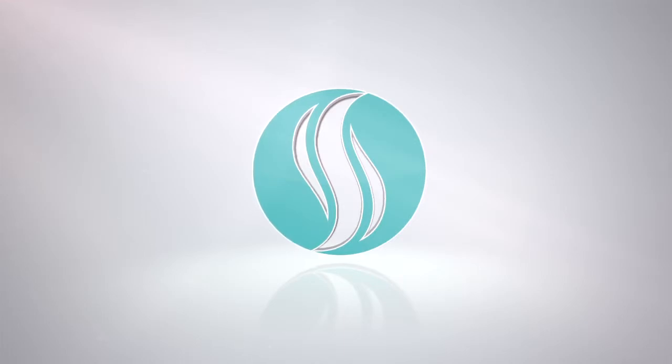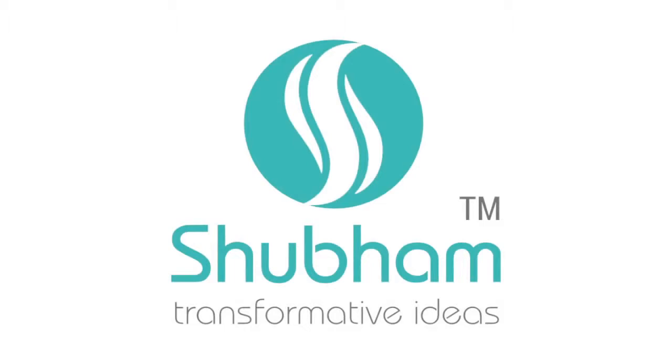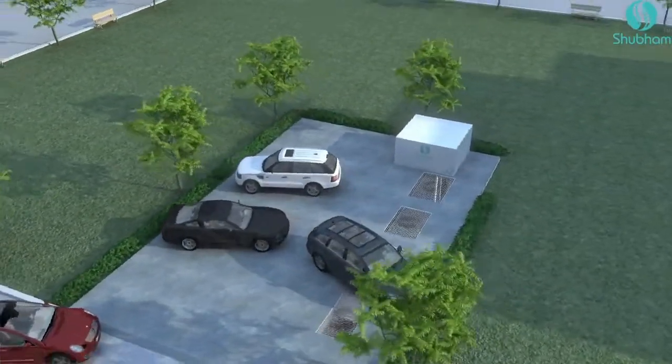Shuham Incorporated, a water and wastewater treatment company. At Shuham, we are providing the most comprehensive water and wastewater treatment systems and services for industrial, institutional, and municipal customers. The wastewater solution demonstrated in this video is for a product called Biomem Clean.